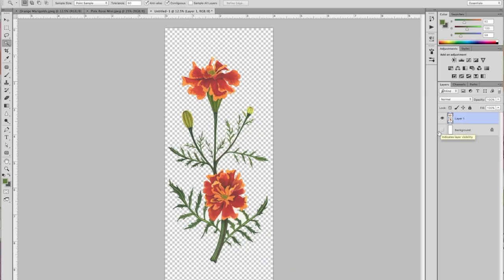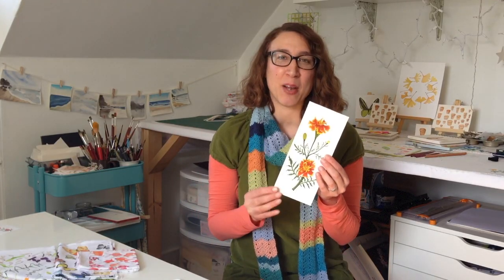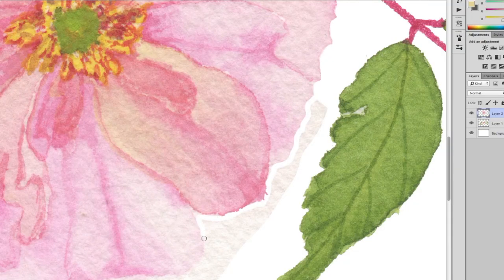In this class, we're going to be taking our art into the digital realm. I will be helping you get started learning Photoshop. I'm going to show you how I take my original watercolor paintings, scan them, bring the file into Photoshop, clean it up, and get rid of the background.